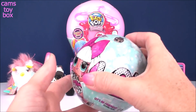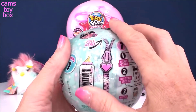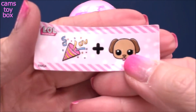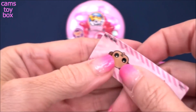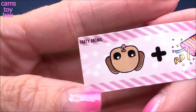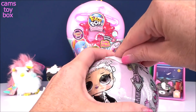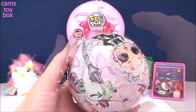Let's open up our other LOL Surprise. Here we have a Series 1 Wave 1 with seven more surprises to open. And again, under the first layer is our secret message. We have a little party or celebrate symbol and another little puppy dog, and this one stands for Party Animal.